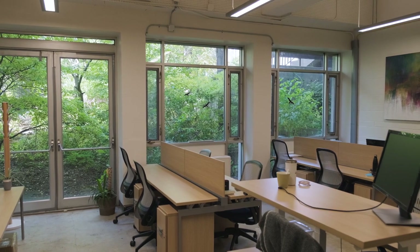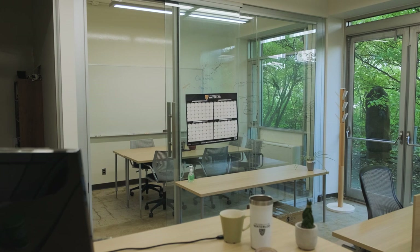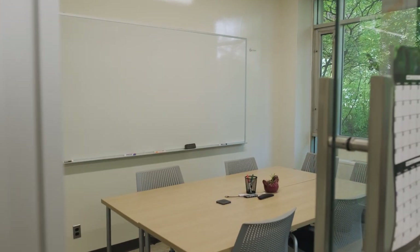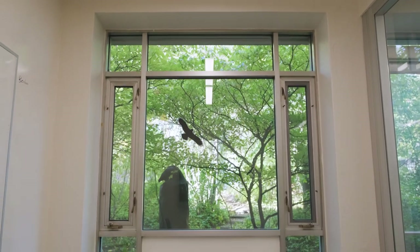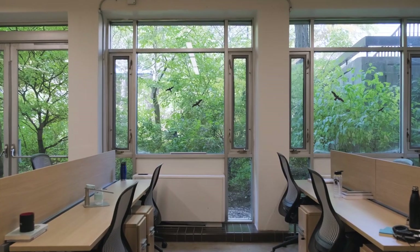Next door is an example of graduate office space. This office space is one of many in Environment that are used by students in our Masters or PhD programs. Graduate students are often teaching assistants for undergraduate courses, and can be a great resource available to help undergraduate students excel in their classes.